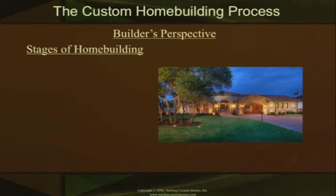Hello, I'm Duke McDowell. I'm president of Sterling Custom Homes. I want to welcome you here to be a part of the Sterling Custom Homes Custom Home Building Seminar. Let's talk about the stages of construction.